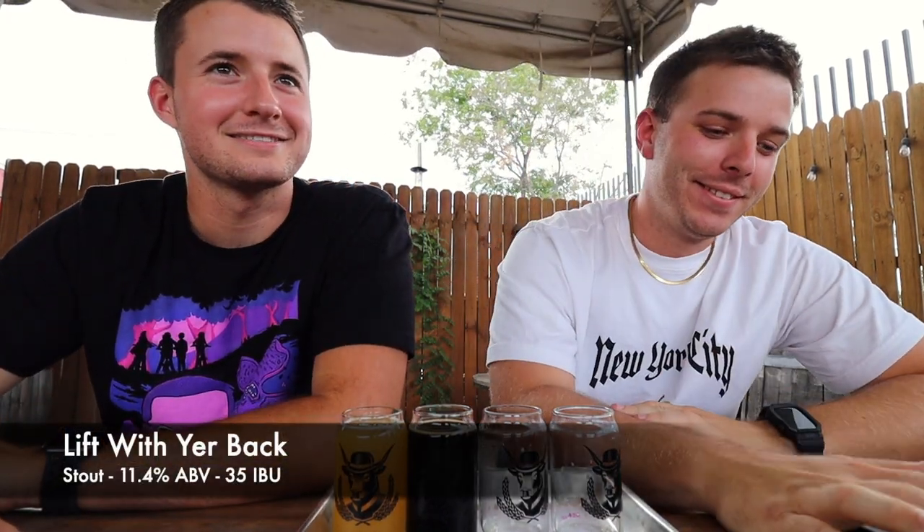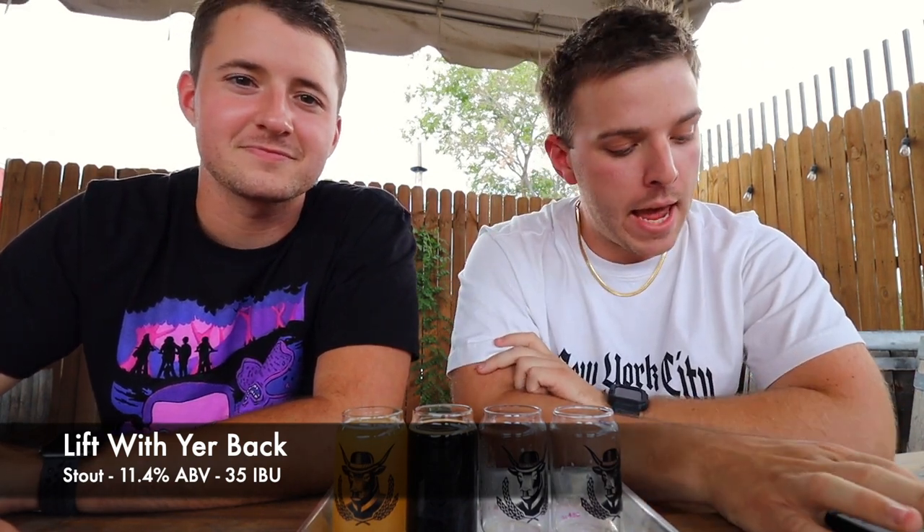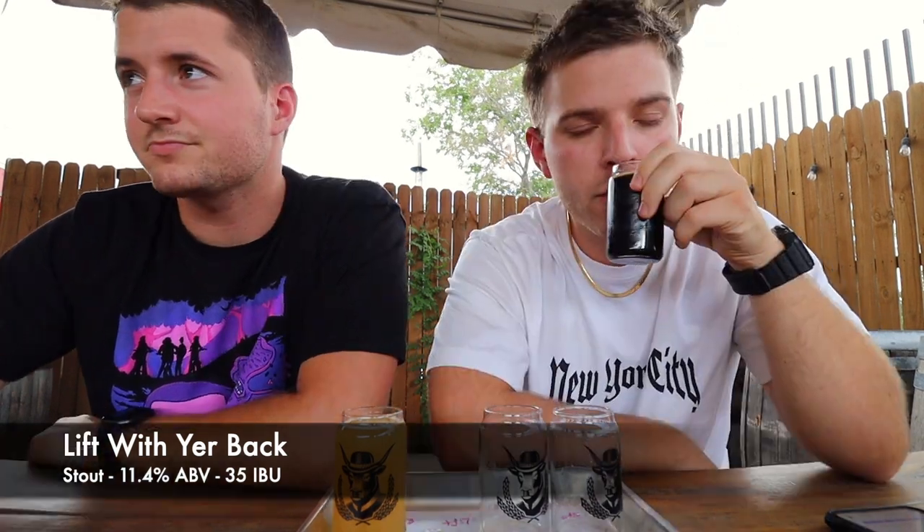This one right here is called Lift With Your Back. It's an imperial stout. It has a hazelnut and marshmallow finish, and it's in collaboration with False Idol Brewing, which we are going to be visiting very soon over in North Richland Hills — so we are super excited for that. Let's get into it. Definitely got a real sweet smell; it definitely smells like dessert for sure.